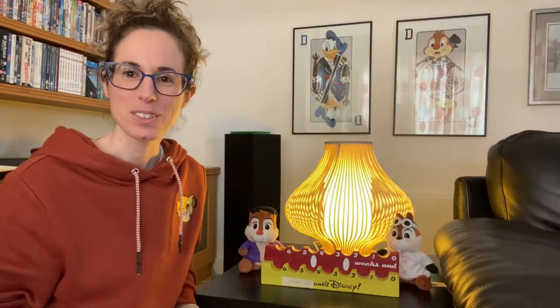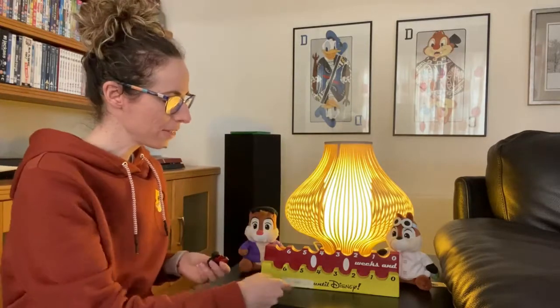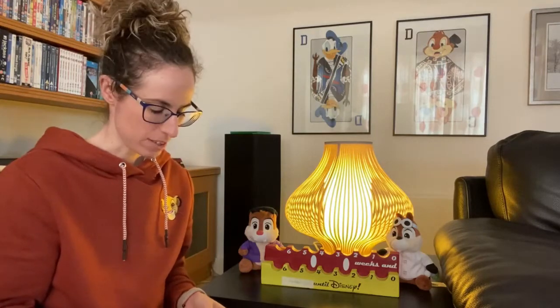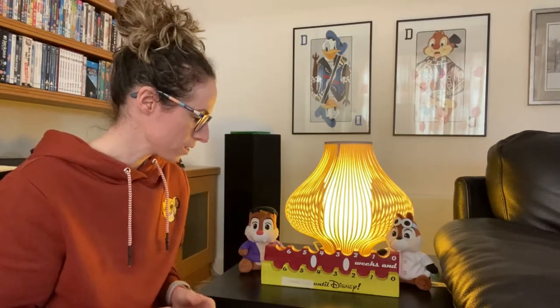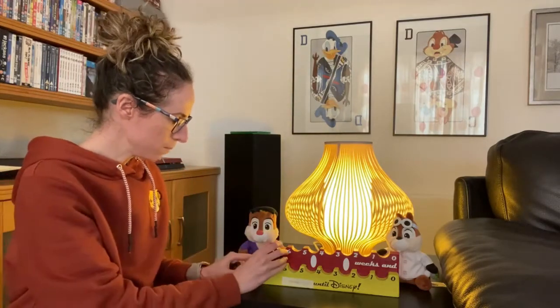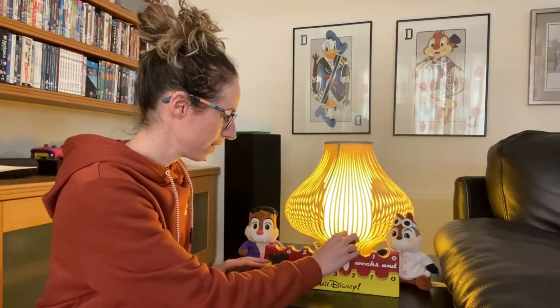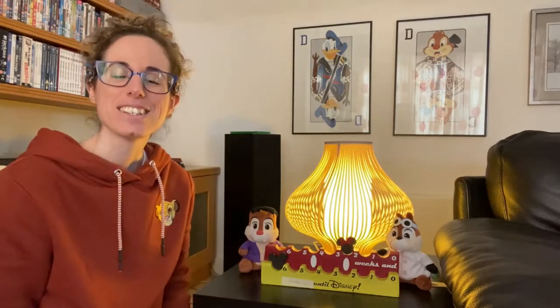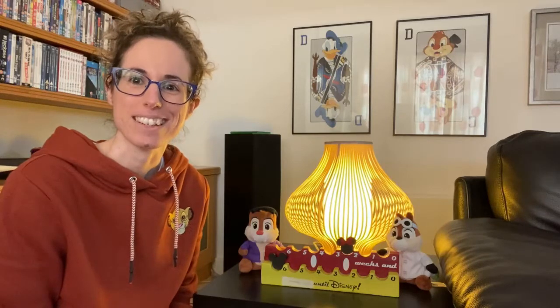Now I'm going to do the easy part. Here I've got my two pieces — the Mickey and the Minnie — and that's where they'll live, counting down the days before we go to Disney. So far we've got six months and two weeks. I'm going to place Mickey on the six months and Minnie on the two weeks. If you like it, check out Pine39 on Instagram and on Etsy. Please don't forget to like, comment and subscribe, and we'll see you around!